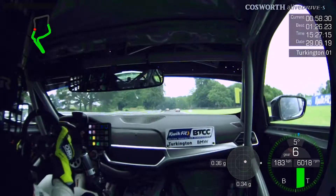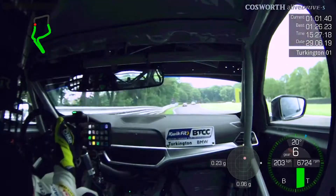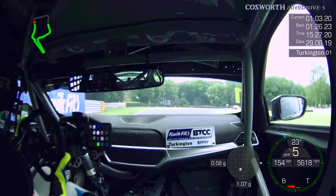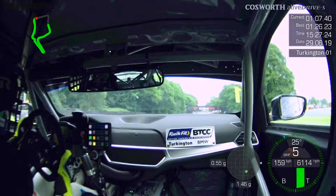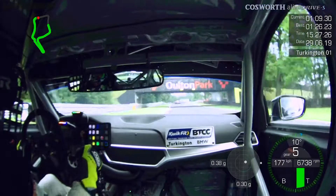Got to be brave now coming into Druids — sixth gear, just a short dab on the brake, down one gear into fifth and carrying as much speed in as you can, again fighting the rear axle through there but crucially good exit speed.